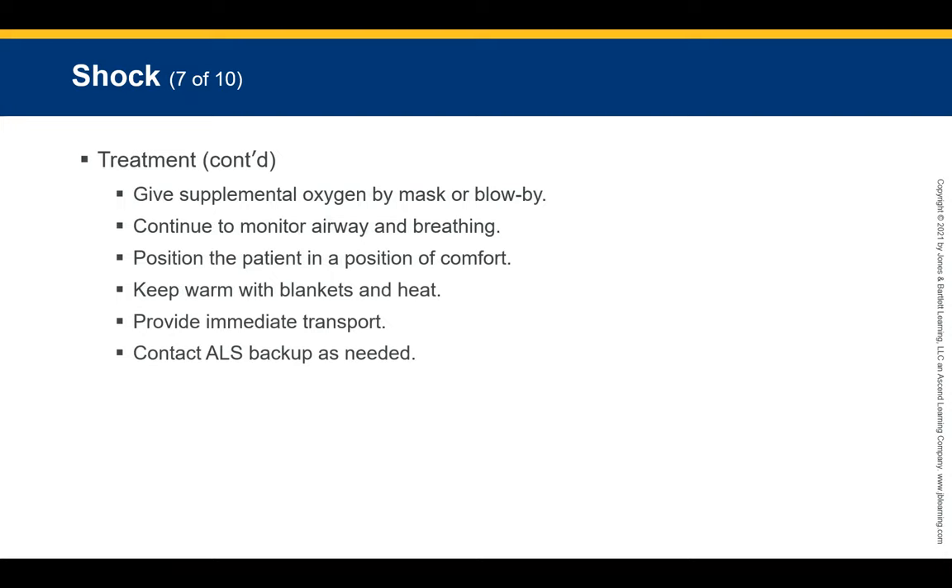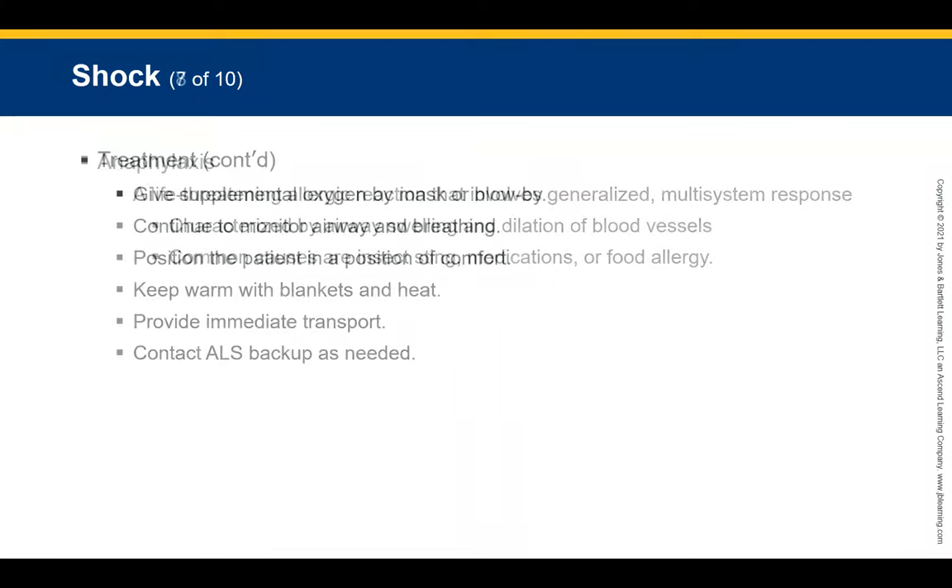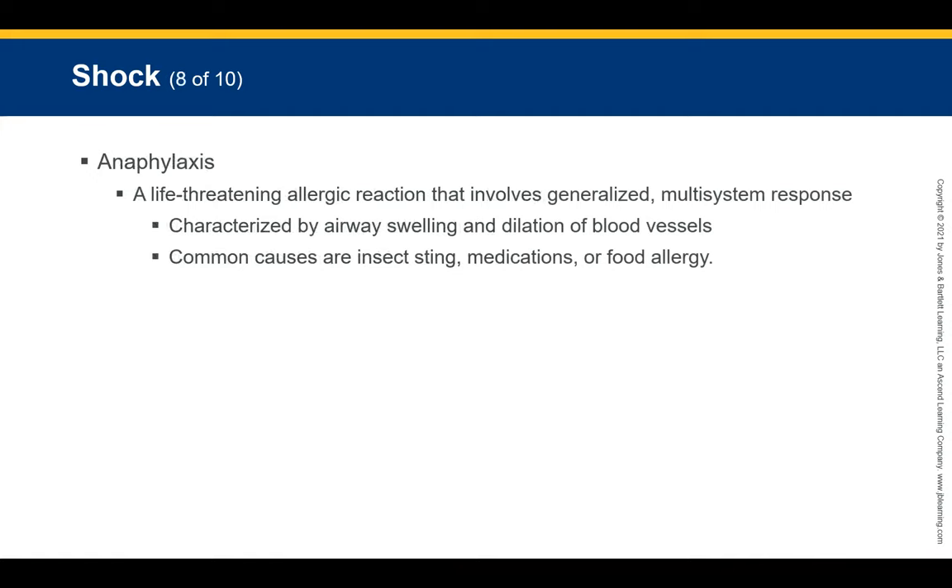Additional management includes giving supplemental oxygen, continuing to monitor the airway during transport, positioning the patient as comfortably as possible, keeping them warm with the heat on, providing immediate transport, and calling for advanced backup.